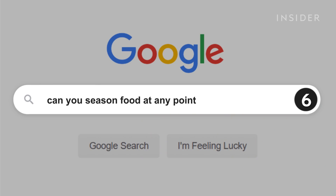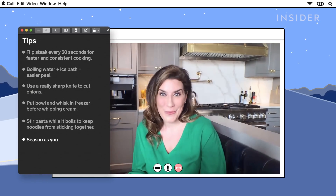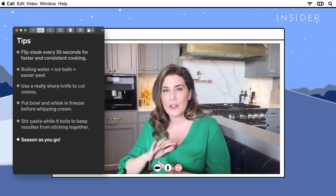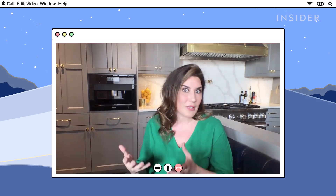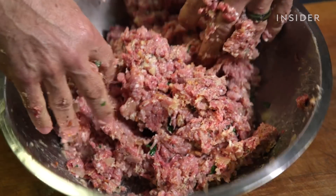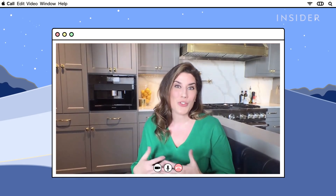You can season food at any time during the cooking process. No — season as you go. If you just season at the end, all you're going to have is superficial seasoning. The top layer of your food is going to have some flavor, but it's not going to have actually penetrated your food and give you that consistent flavor throughout — that depth and complexity, which is what you really love.